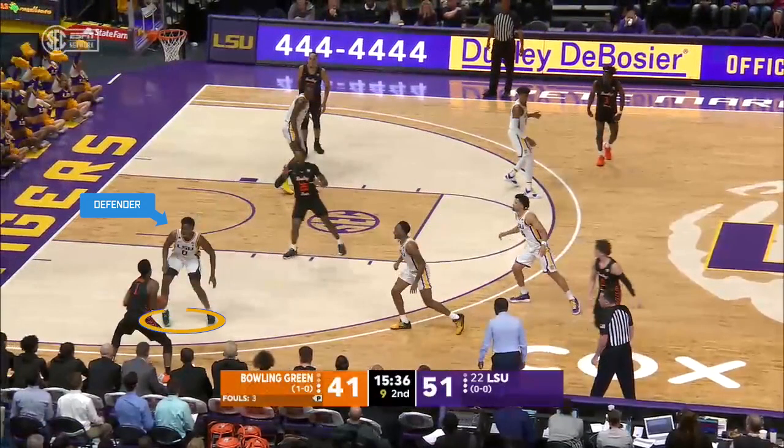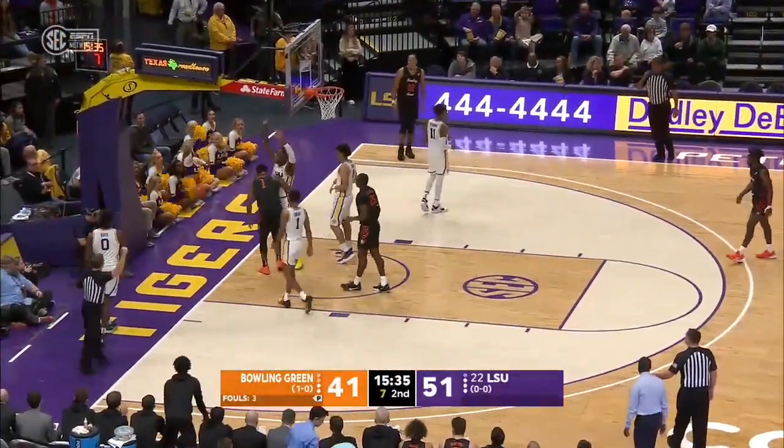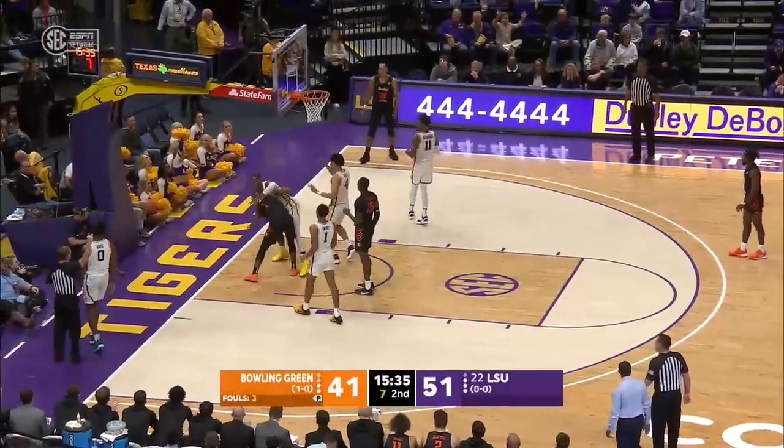Number 1 Black dribbles the ball toward the baseline. Number 0 White uses his body to impede the dribbler. The lead official correctly calls a 10-1-4 foul on number 0 White.